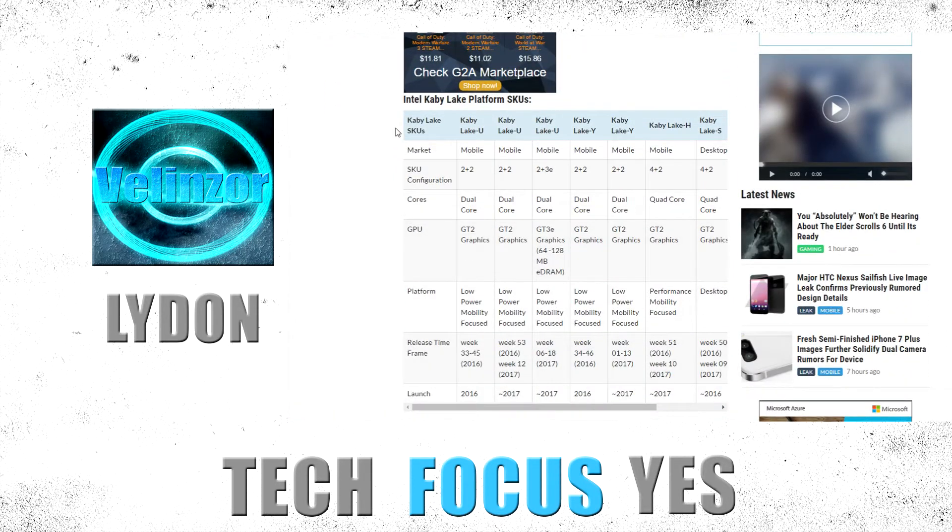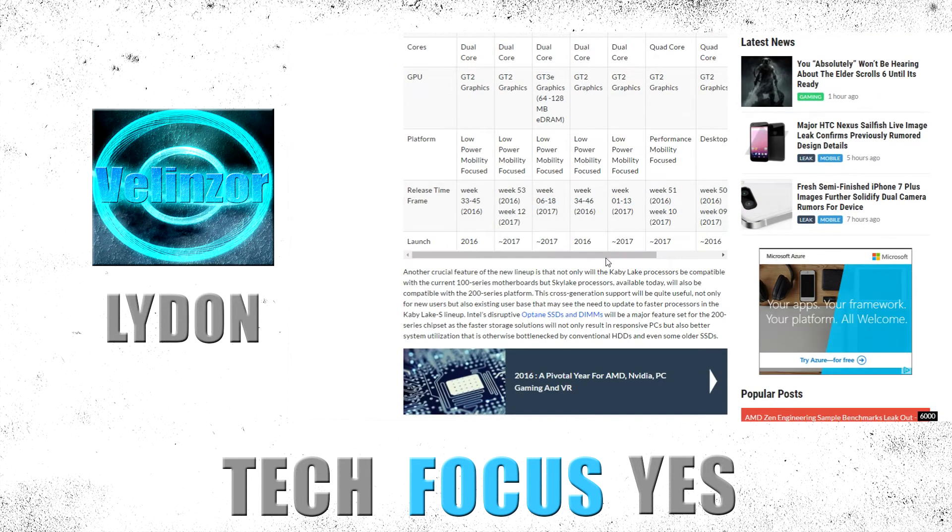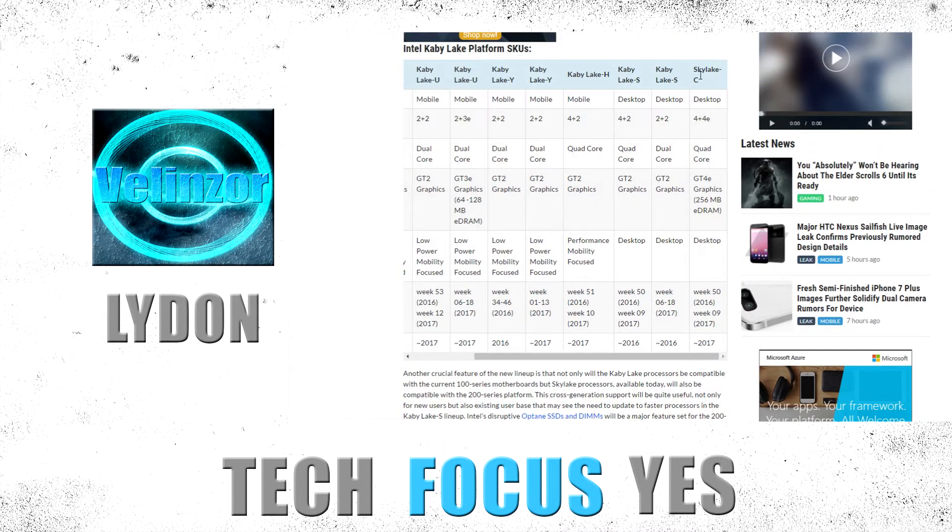Here are the Kaby Lake SKUs. There's basically quad core options, and there are both Kaby Lake desktop and mobile processors. There's also Sky Lake S variants, and what looks like Sky Lake C — I'm assuming that's actually the i7-6700K. There's also an interesting 4 plus 2 cores configuration, which is kind of confusing — possibly 4 cores with 2 additional logical cores.